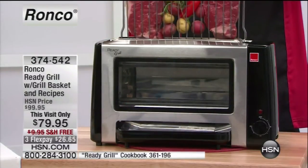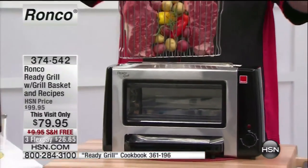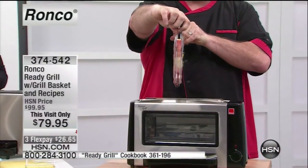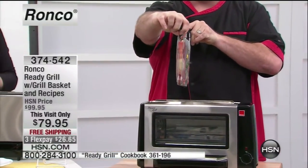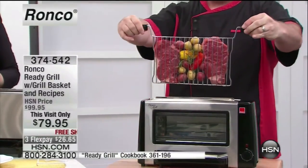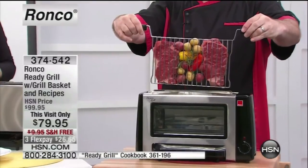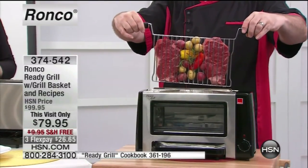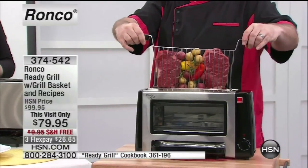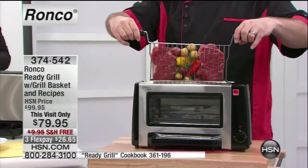I have multiple types of food in there at the same time — my steak, my potatoes, my vegetables. If you were going to do this in an oven or on a grill, you'd have to heat up the grill, heat up the oven, grab extra pans and pots. The potatoes take 45 minutes, the peppers take five, the steaks take 20. But because it's infrared cooking technology, all of this is going to cook at the same time.